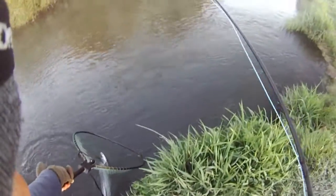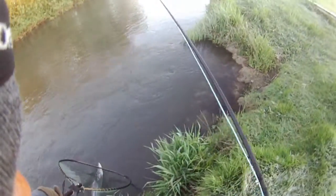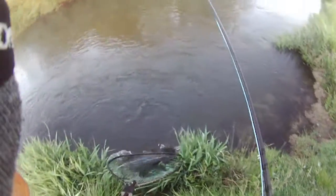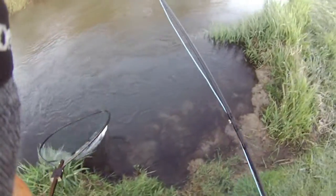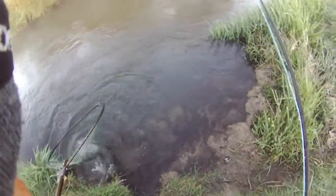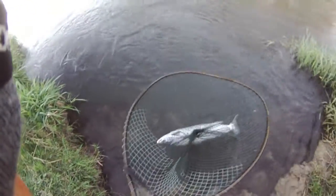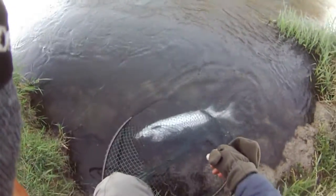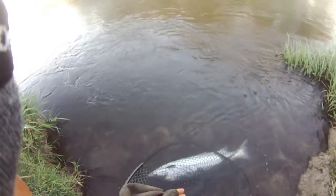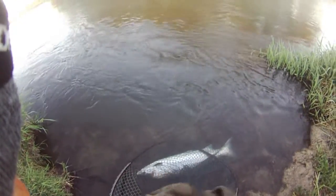So we can release the hooks just here in this little eddy — that's beautiful. So so pleased — fish of about 10 pounds in pristine condition, and I'm absolutely delighted. Let's get the hooks out and then we'll release him.